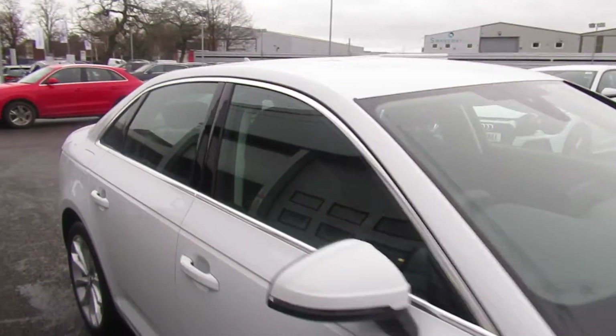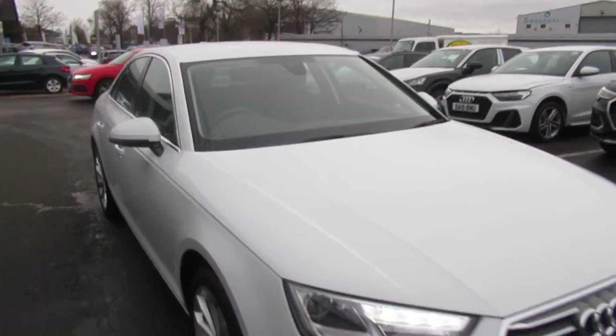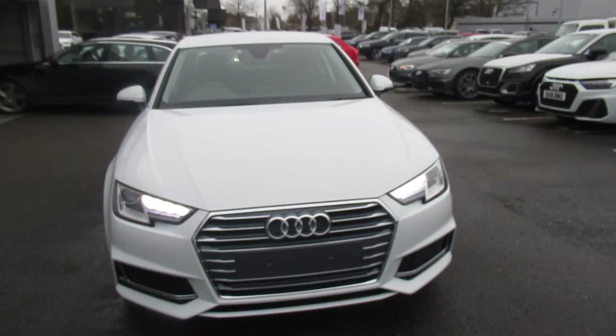Now if you'd like any more information on this Audi A4, please contact us here at Crew Audi on 01270 50 70 70. Thank you for watching.